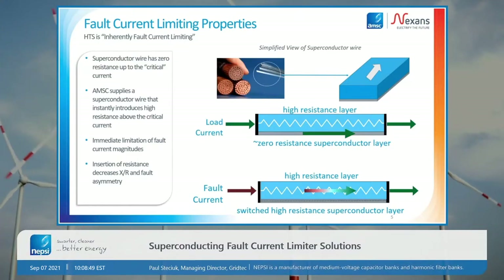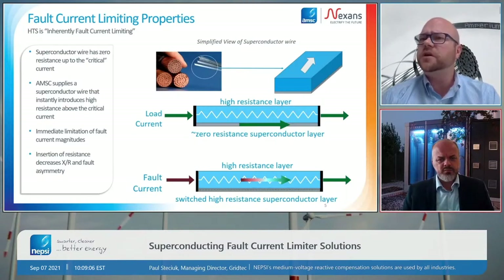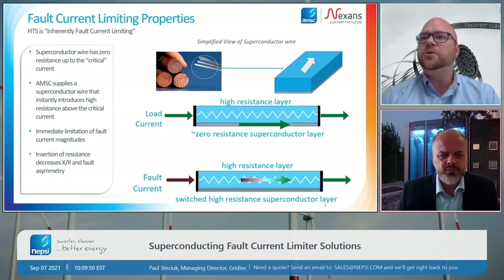When you look at a superconductor wire, you're seeing a product with a thin layer of superconductor surrounded by other metals with normal resistance. During normal operation, when current is at rated levels and temperature is correct, the current flows 100% in that zero-resistance superconducting layer — no resistance visible to the system. But when there's a fault and that superconducting layer becomes non-conducting, the current is pushed into the other metals in the wire that have resistance. This is how we get the transition from zero resistance to high resistance very, very quickly.